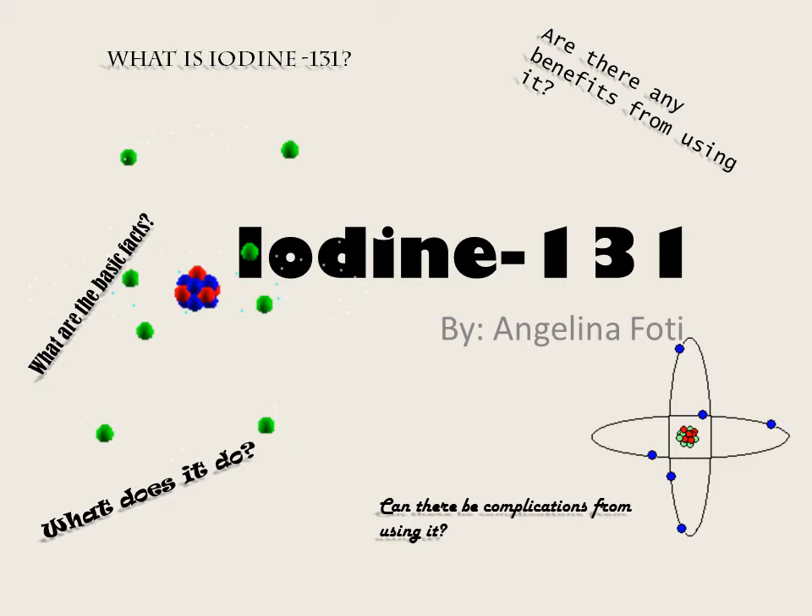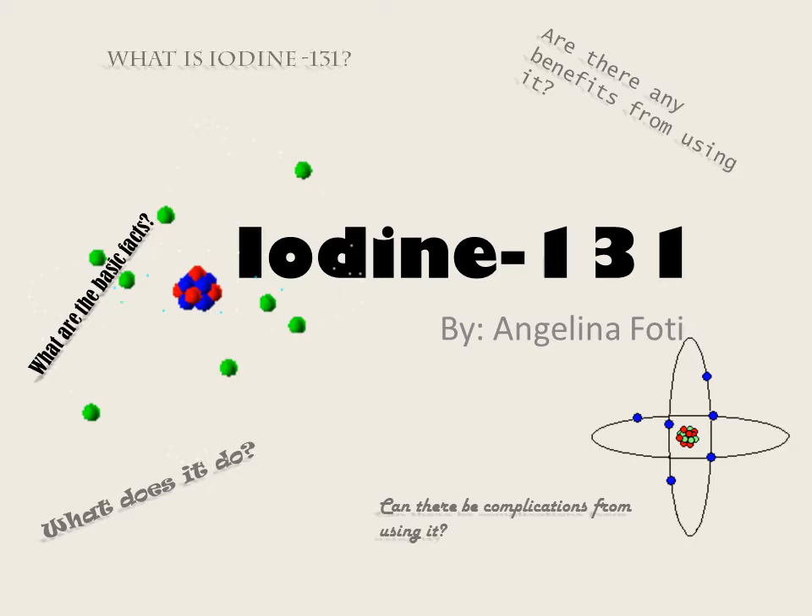Hi, my name is Angelina Fodin and today we are going to explore the radioisotope iodine-121. Throughout this PowerPoint we are going to take an insight into not only the benefits and negatives of using iodine-121, but also what it is, what it does and the basic facts.